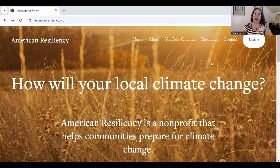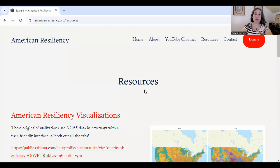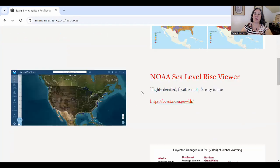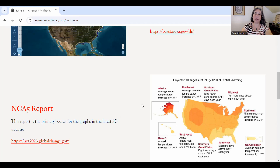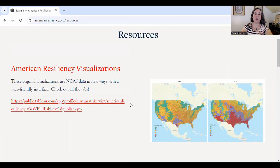Here are the resources I'm going to use for this outlook. If you go to my website, AmericanResiliency.org, and go to the resources tab, you'll see the original American Resiliency visualizations, the NOAA sea level rise viewer, and a direct link to the NCA5 report, where you can also access the NCA5 Atlas. The same publicly available datasets that power the NCA5 Atlas are what we use for the American Resiliency visualizations, which I really do recommend that you check out.